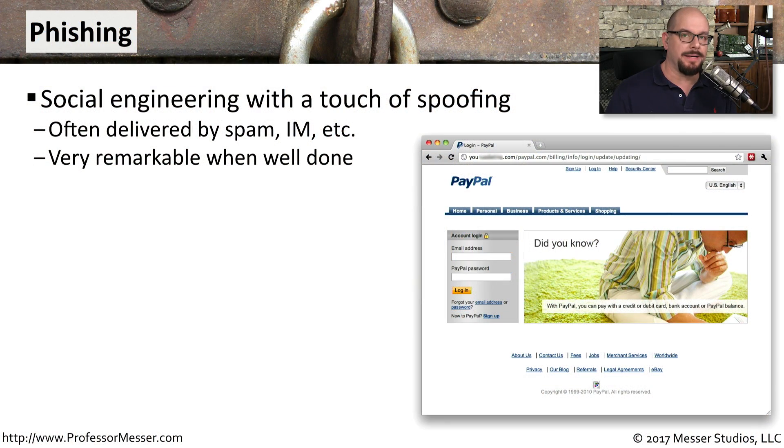Phishing is a technique used by the bad guys to try to convince you to give up some personal information. This might be a username and a password, or some personal information like a credit card number or a social security number. But it's all a mixture of social engineering and a little bit of spoofing.